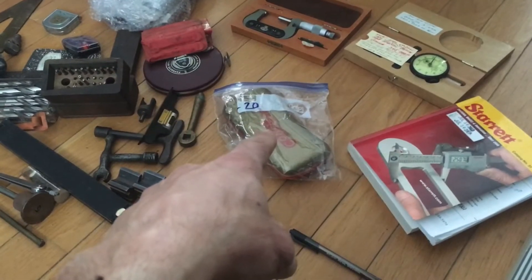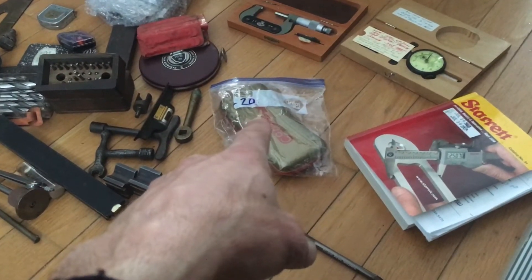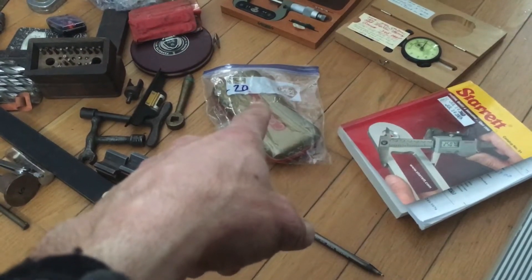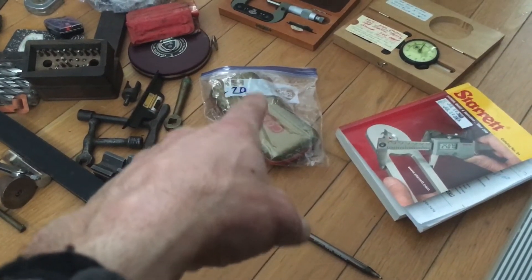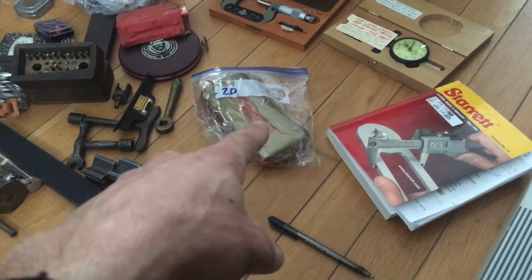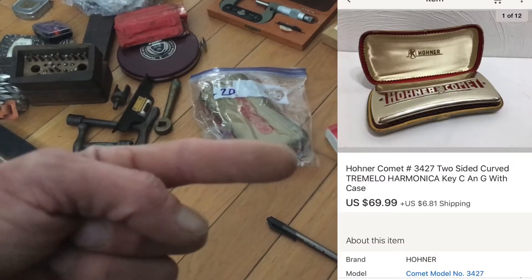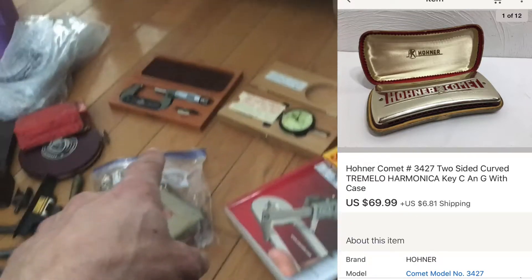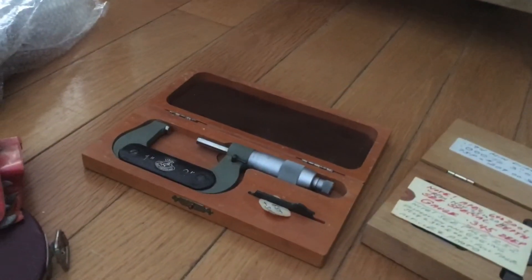That's the lot right there — been sitting on that one for a little while. I got this at the estate sale, the one with the speakers. I haven't done the haul video for that yet, but yeah, that's sold. Very nice harmonica there — I'll pull that out at the end. This gauge micrometer sold.